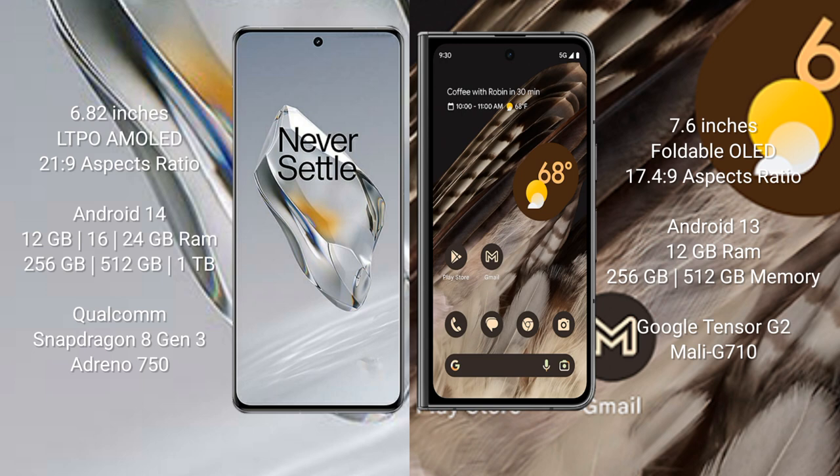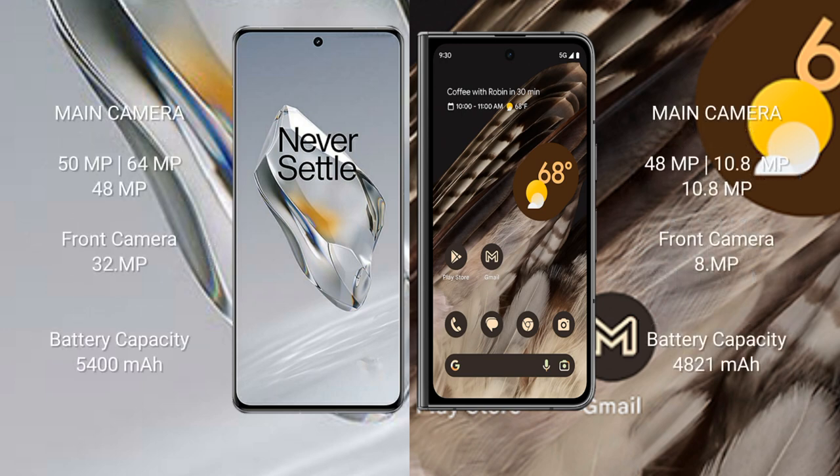The OnePlus 12 comes with 12GB, 16GB, or 24GB of RAM and 256GB or 512GB of internal storage, powered by the Qualcomm Snapdragon 8 Gen 3 processor with Adreno 750 GPU. The Google Pixel Fold comes with 12GB of RAM and 256GB or 512GB of internal storage, powered by the Google Tensor G2 processor with Mali G710 GPU.